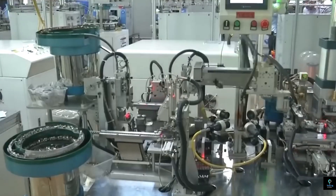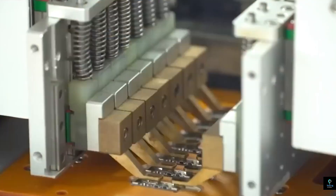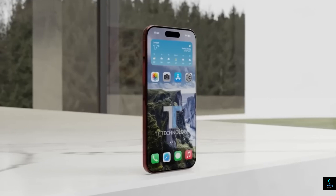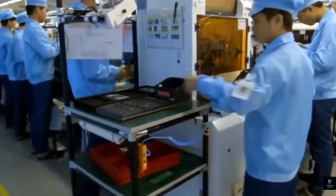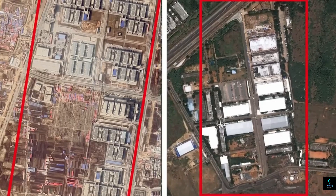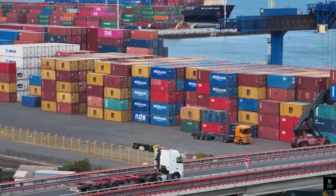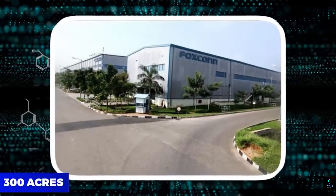Once assembly is complete, the device undergoes a final round of testing, including software installation and functionality checks. Each iPhone is loaded with the latest version of iOS, Apple's proprietary operating system. The phone is then connected to diagnostic equipment that tests various functions, including the touch screen, buttons, and sensors. This testing process is largely automated, allowing Apple to check every aspect of the phone's functionality quickly and efficiently.